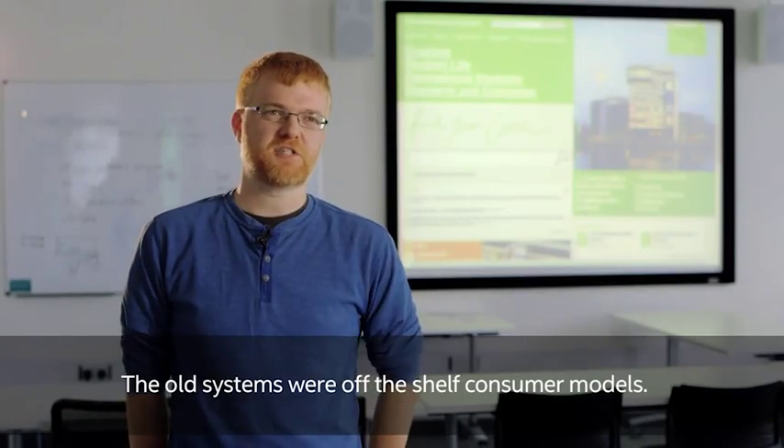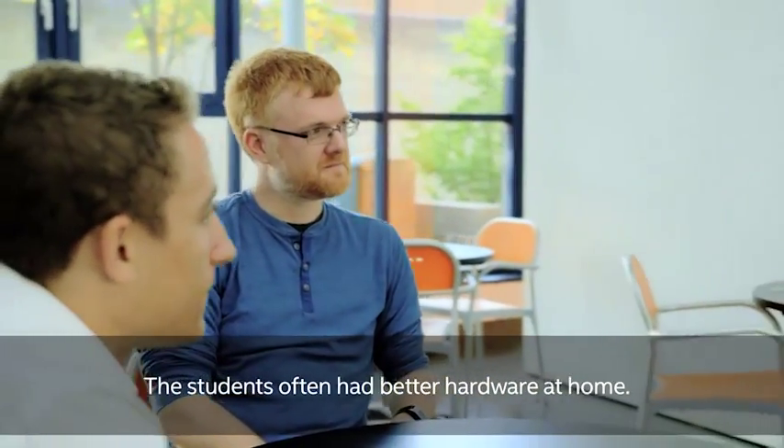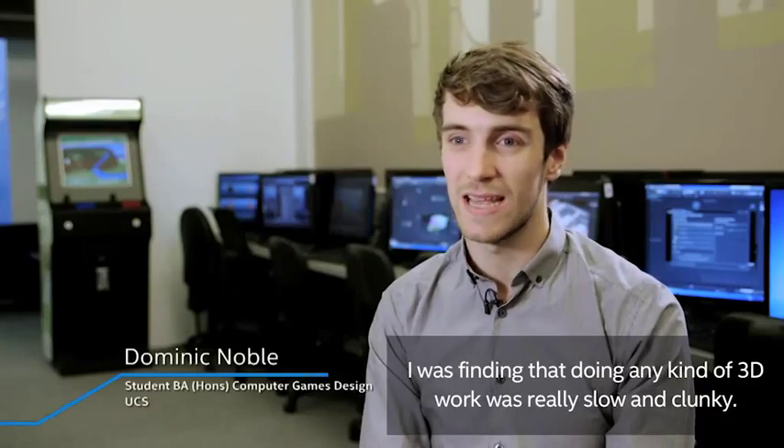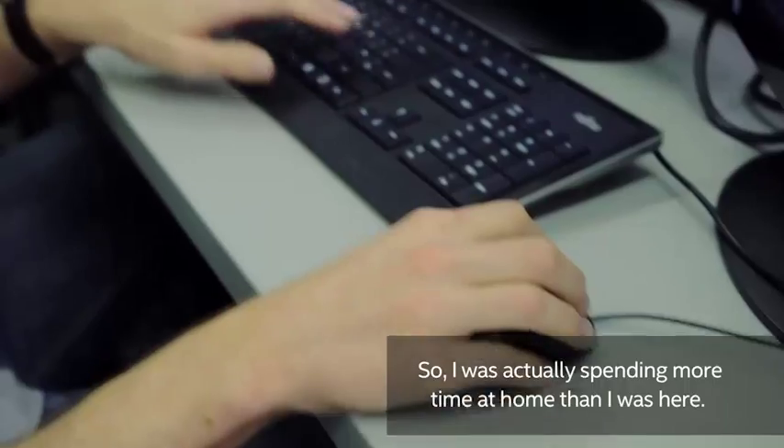The old systems were off-the-shelf consumer models. They were loud, hot, and unreliable. Students often had better hardware at home. I was finding that doing any kind of 3D work was really slow and clunky, so I was actually spending more time at home than I was here.